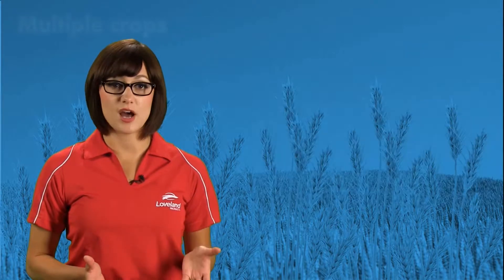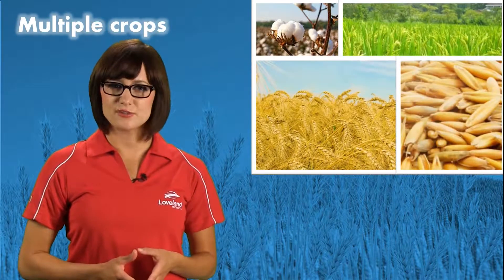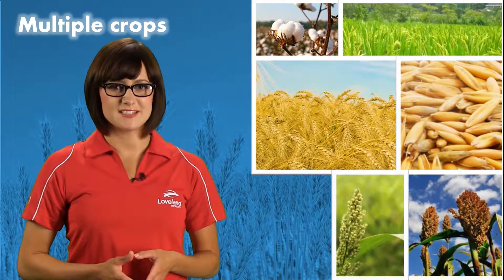Awaken ST is labeled for cotton, rice, wheat, barley, and other crops such as sorghum, millet, and triticale.